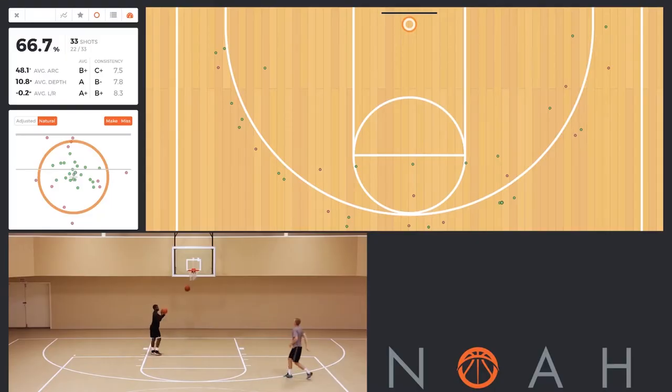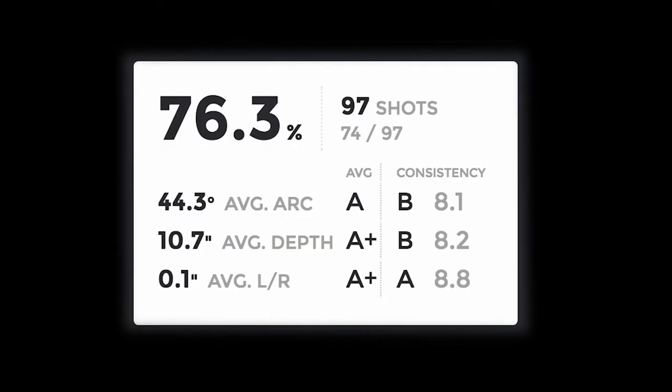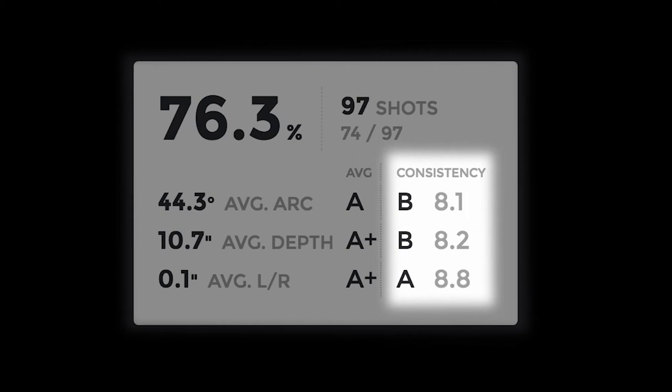Each shot is logged, and after a workout, a player can use the NOAAlytics app or website to see their stats. This helps them immediately see exactly what they need to do to improve their shooting percentage.